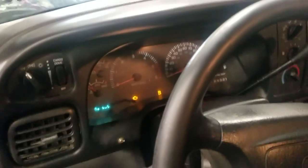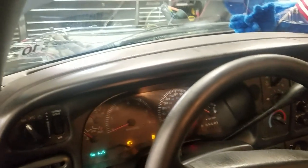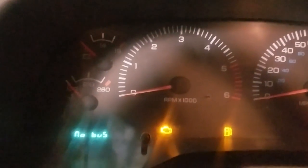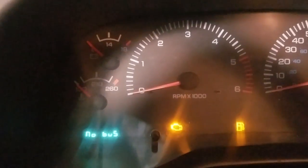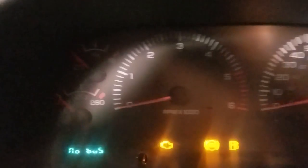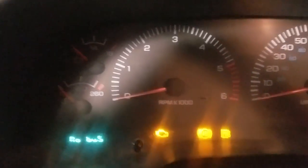Today we have a 2001 Dodge Ram with a 5.9 — intermittently it's a crank, no start condition. Right now it's acting up. I've had this for a couple days trying to get it to act up, and right now it is a crank, no start condition — no bus, just cranks, no RPM reading, but we do have a check engine light.